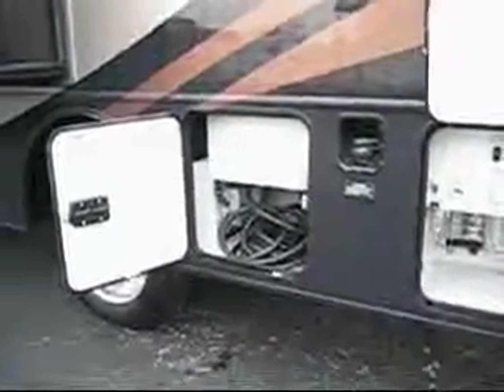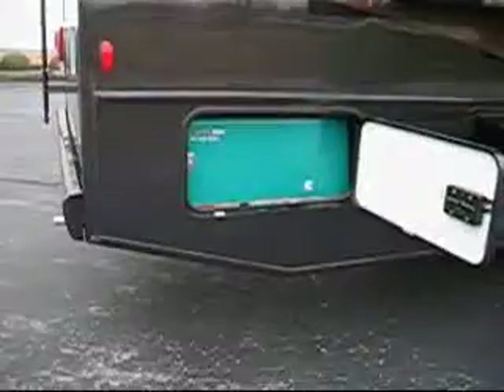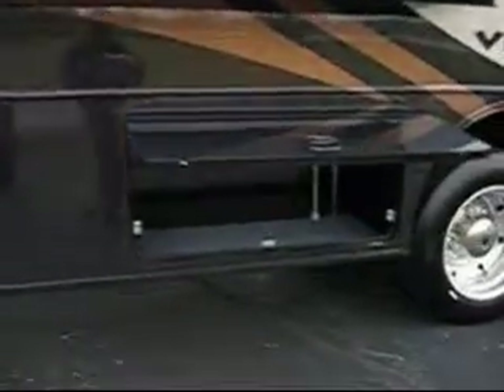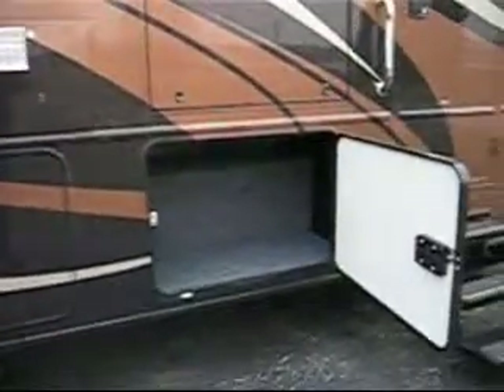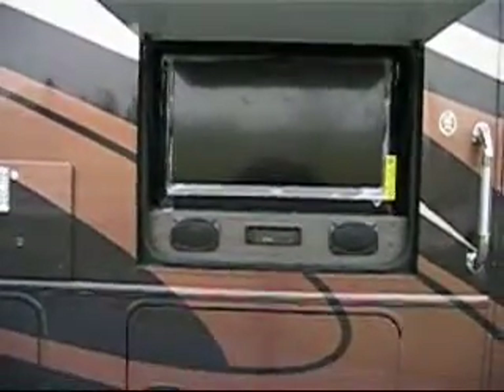Of course, it has your cord compartment for your electrical cord, and your water and sewer hookups, outside shower. It has a 5,500-watt Onan generator, with more storage going up the passenger side of the coach. This unit also has your exterior entertainment option with a 32-inch LCD TV and AM/FM/CD stereo with DVD.